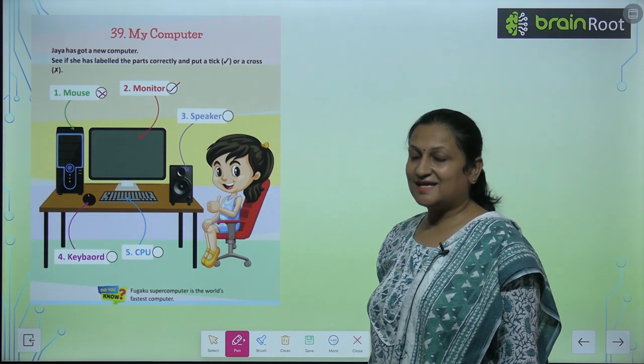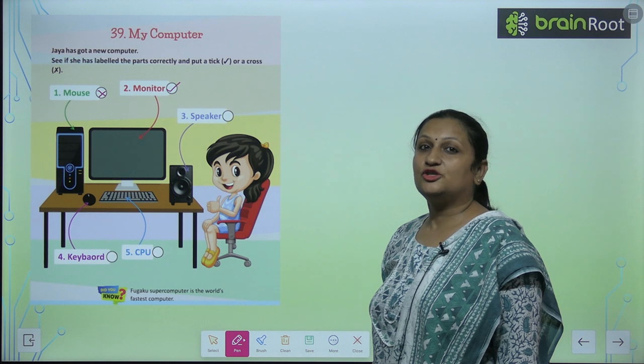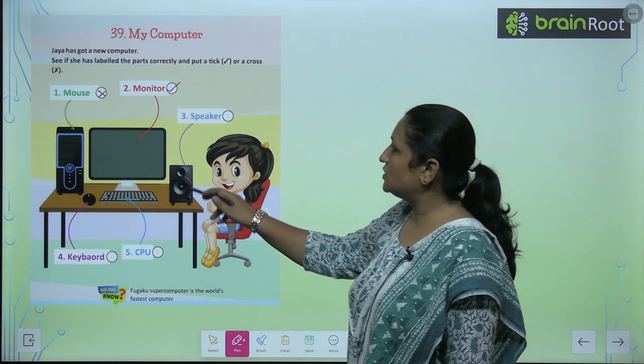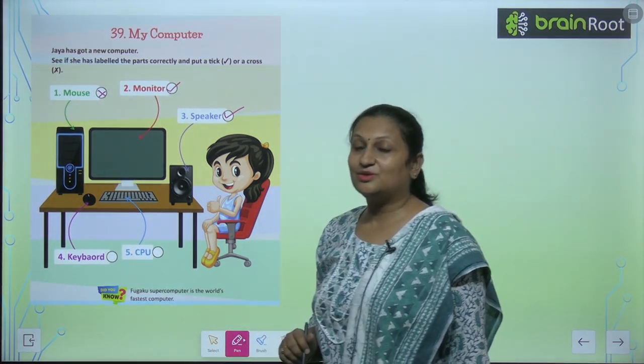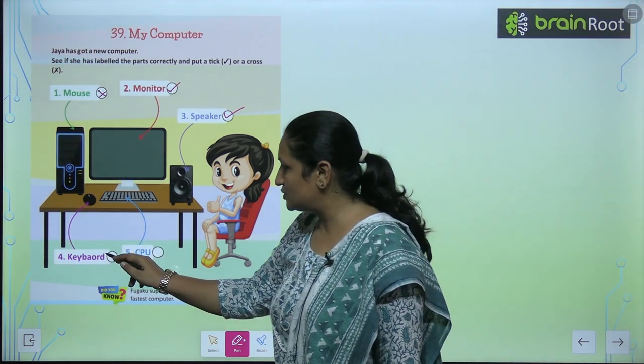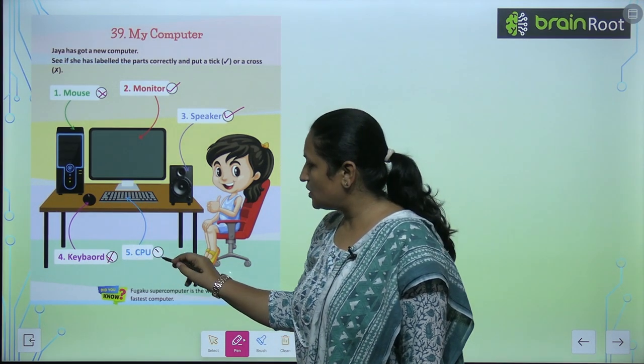Is this a speaker? No, this is a mouse. So this is wrong. And similarly, this is labeled as a keyboard — so this is also wrong.